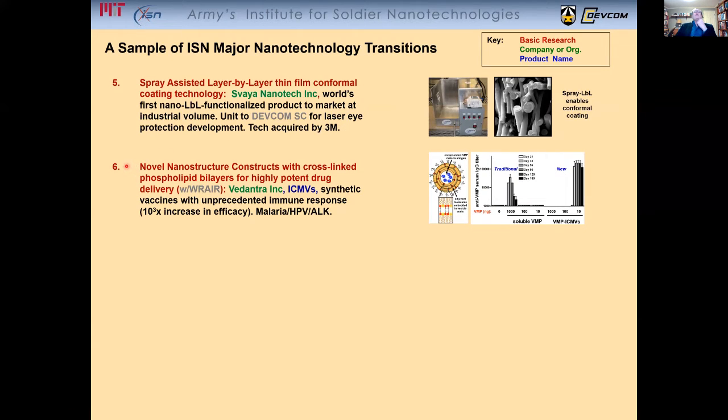The development of novel nanostructure constructs for highly potent drug delivery, basically having synthetic vaccines with unprecedented immune response — three orders of magnitude increase in efficacy. For example, this shows two orders of magnitude less antigen needed, going from 1,000 to 10, and paradoxically an order of magnitude increase in the immune response. This is for a murine model for malaria.